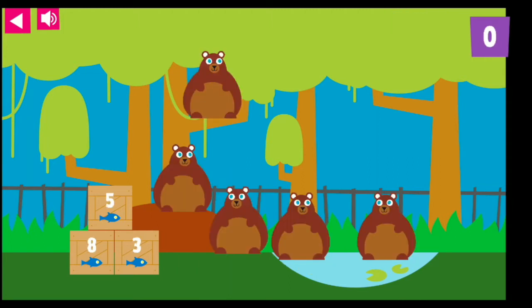Which crate has the same number of fish as there are bears? Feed one, two, three, four, five. The five bears love their five delicious fish.